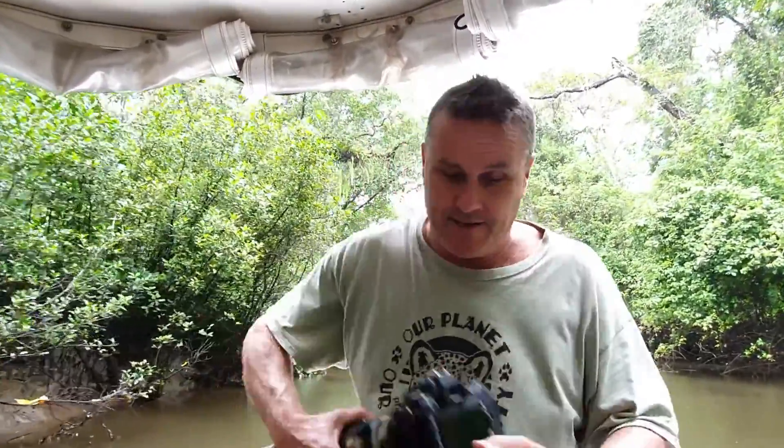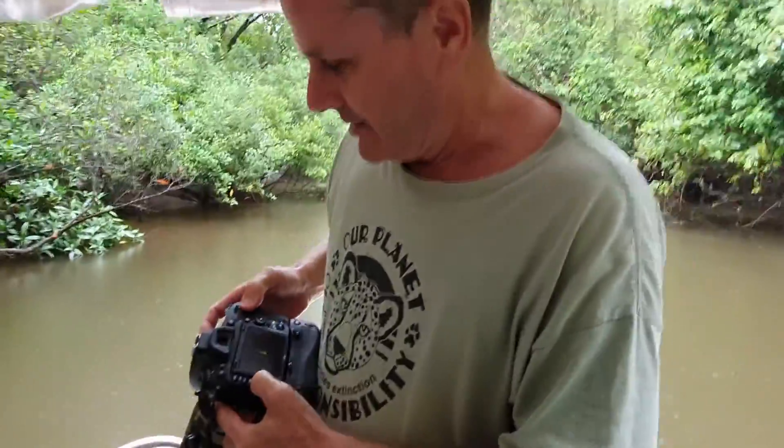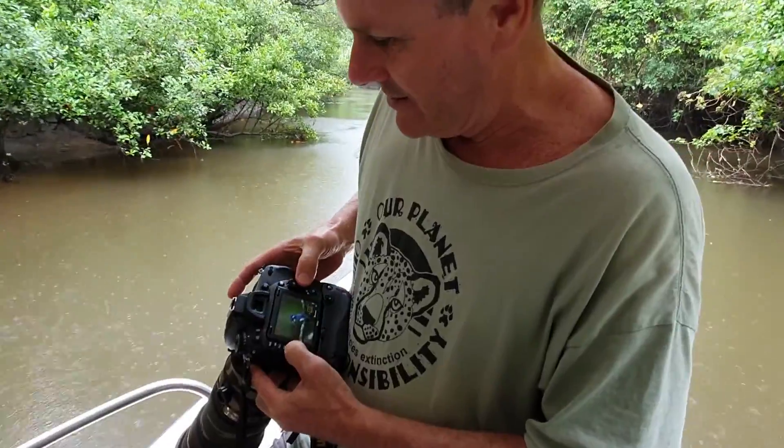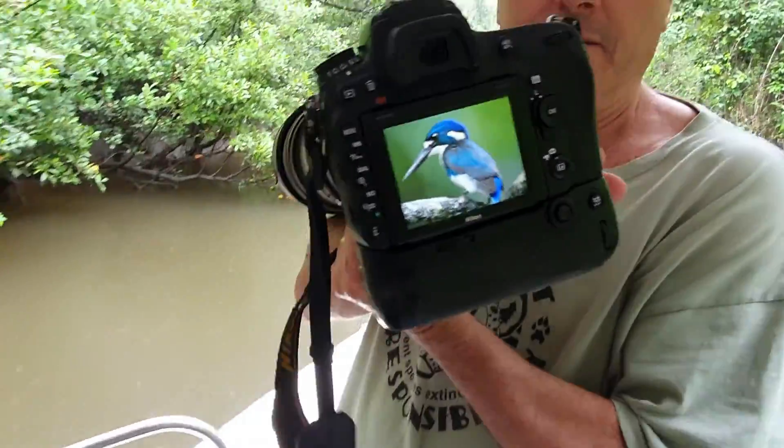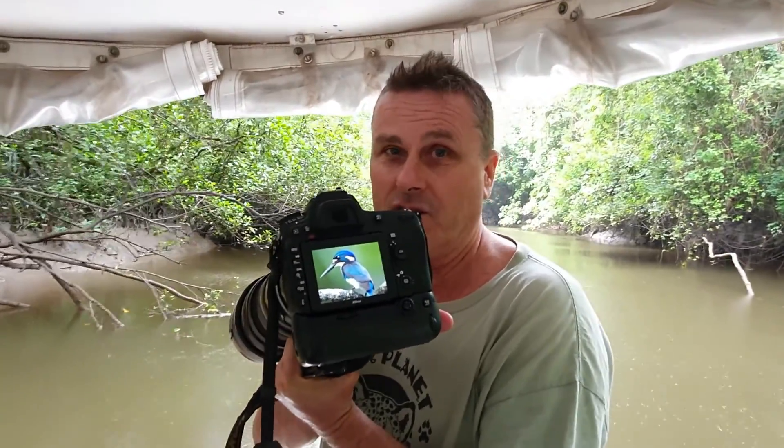Got himself dressed up in the most beautiful royal blue and white tuxedo. Now check out this shot — have a look at this. Are you ready for this guys? There he is, Australia's smallest kingfisher. Iconic species found in northern Australia all the way through the Solomon Islands, Papua New Guinea, and Indonesia. Here on the wet tropics, absolutely stoked to be able to get a shot of this beautiful little kingfisher.